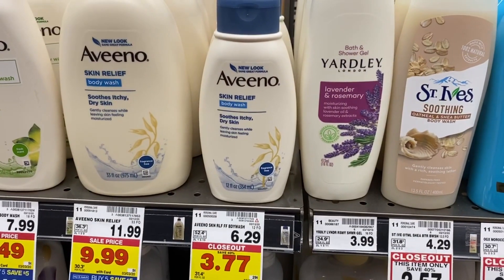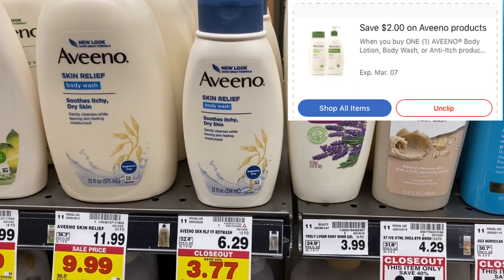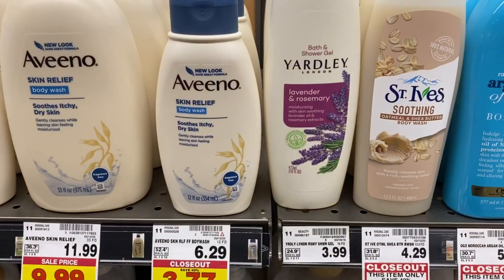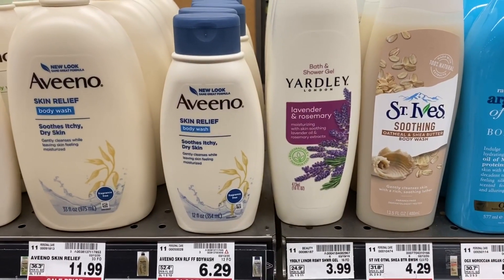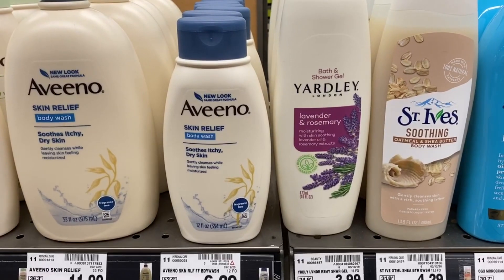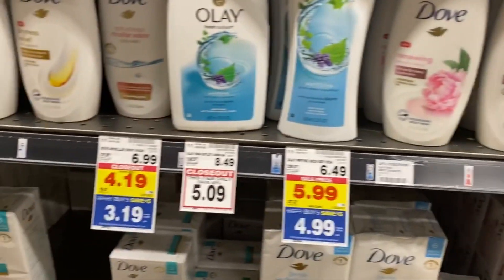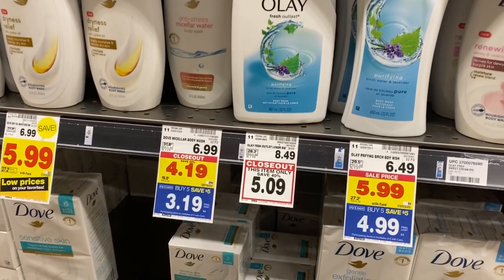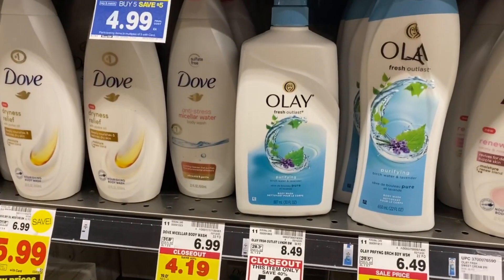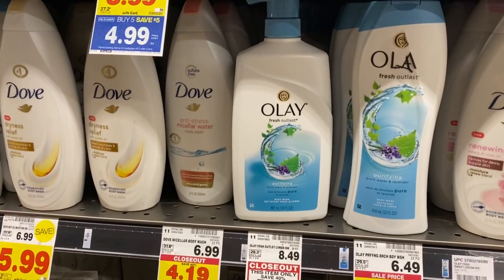Go into your Kroger app — there's a $2 Aveeno digital coupon good on lotion and body wash. This one is mega sale price for $2.77. Use that digital coupon and grab it for just $0.77 — that is a hot deal for Aveeno. Dove and Olay body washes are included in the mega sale, and there's a closeout price for $3.19. We're expected to get a micellar water insert coupon in our 2/23 insert, so I'll keep you posted if that becomes a great deal.